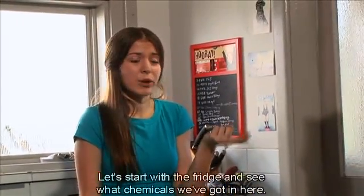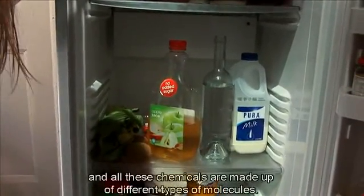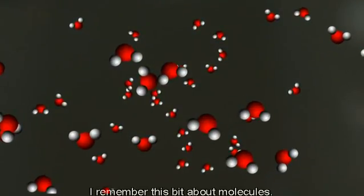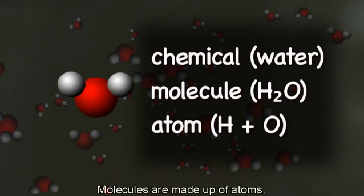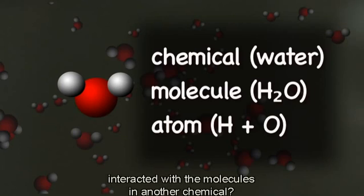So let's start with the fridge and see what chemicals we've got in here. Milk, apple juice, water and veggies — they're all made up of chemicals. And all these chemicals are made up of different types of molecules. I remember this bit about molecules. Molecules are made up of atoms, and atoms are made up of even smaller particles.